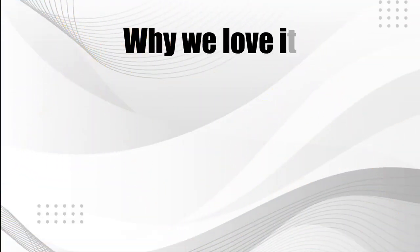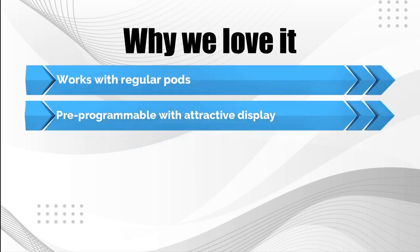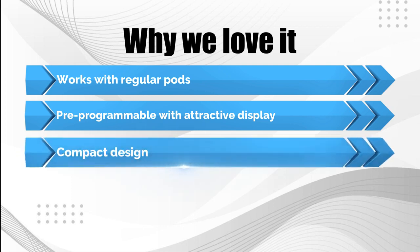Why we love it: works with regular pods, pre-programmable with attractive display, and compact design.